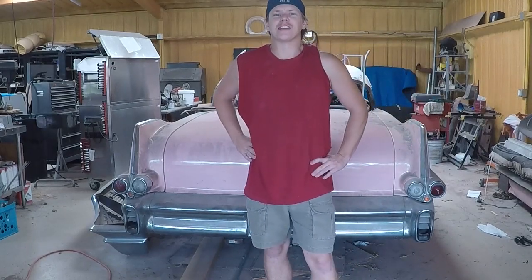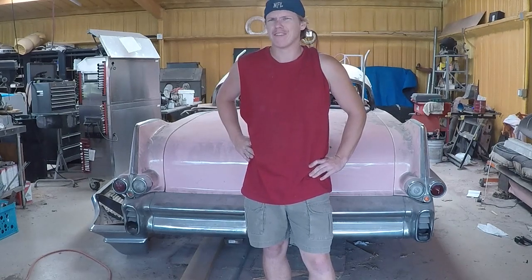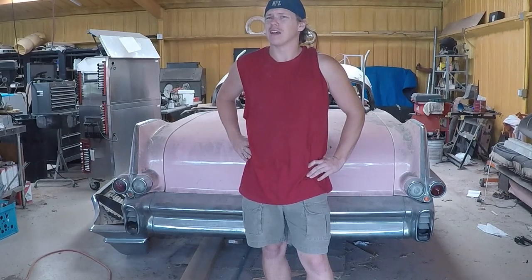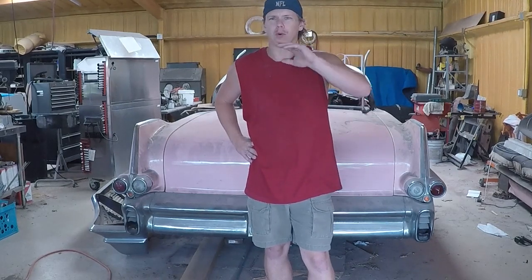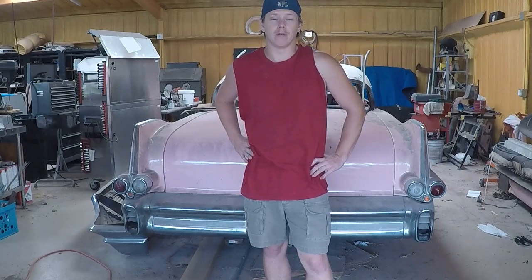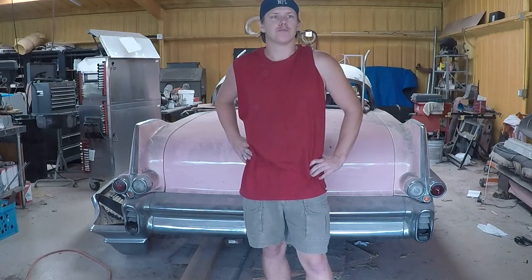Hey guys, this is Jason. It's been a while since one of my last video updates. I've had some stuff going on — I've changed professions and I've been building a man cave and all kinds of boring stuff that you don't want to hear about. But I'm back with something a little different. Rather than doing one of the raving reviews or one of the how-tos, I'm going to be doing my first build block.